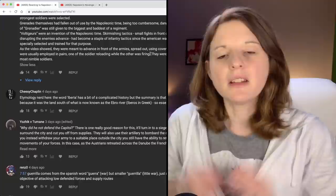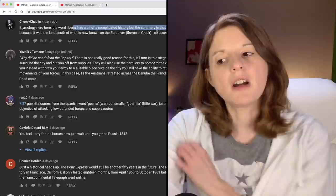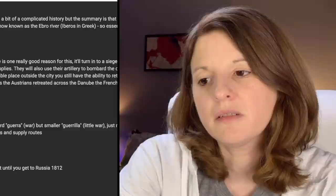Cheesy Chaplin says, etymology nerd here: the word Iberia has a complicated history, but the summary is that Greek geographers called it Iberia because it was the land south of what is known as the Ebro River. So the Iberian Peninsula is Greek in origin as far as the name goes — nice to know where that name came from.